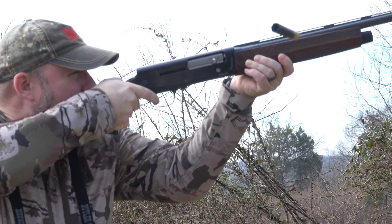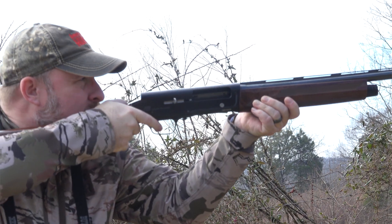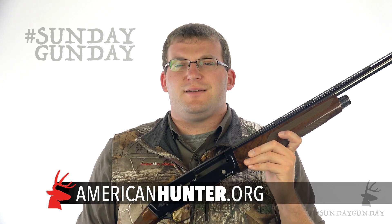It's every bit the shotgun you could ever want it to be. If you want to know more about the Sweet 16, we've got more information on our website, and you can check it out on Browning.com too. For more Sunday Gun Day any day of the week, stay tuned to AmericanHunter.org.